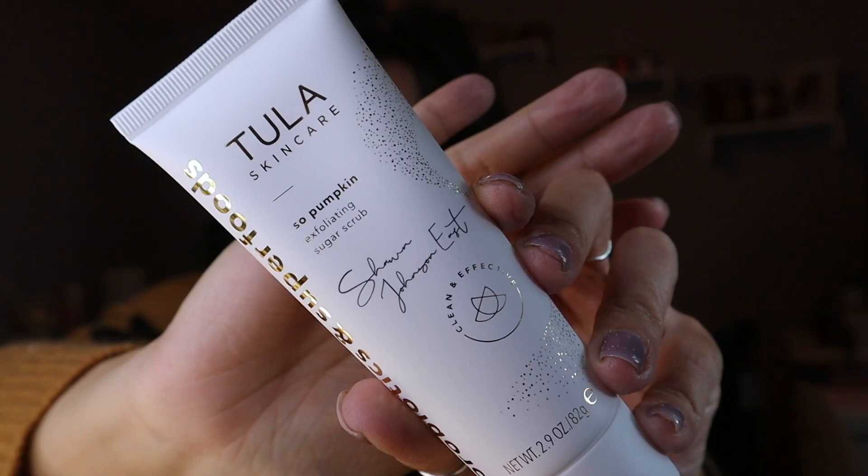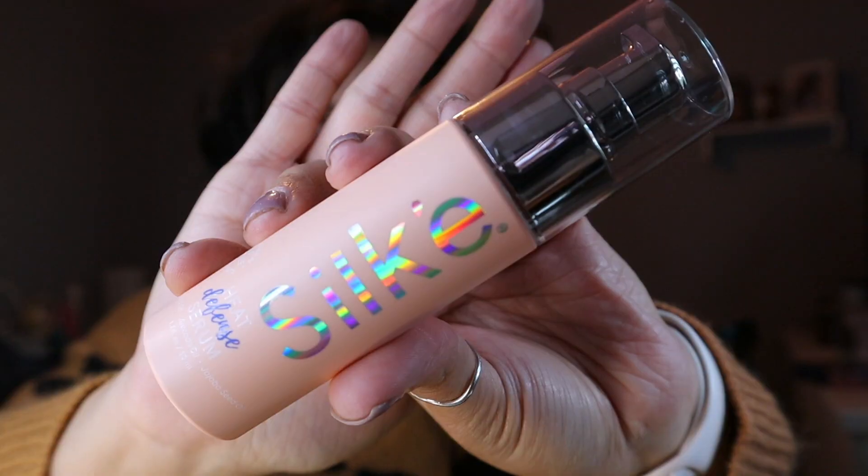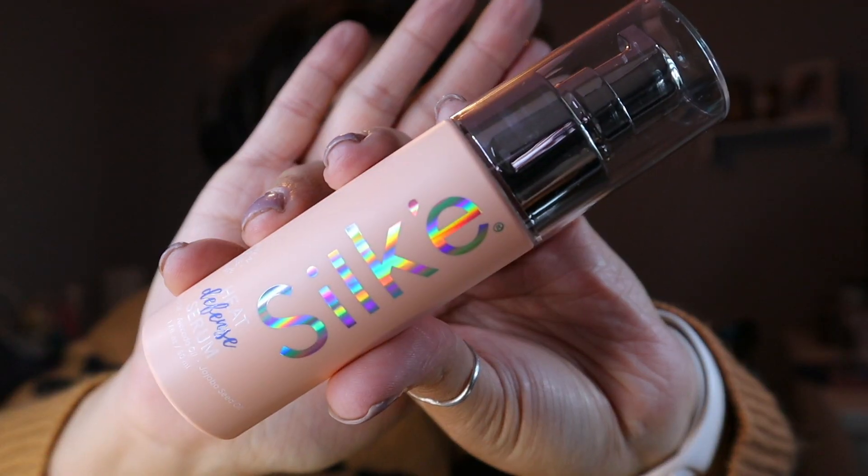Next up we have this Tula Skincare So Pumpkin Exfoliating Sugar Scrub. I love a good sugar scrub, but I'm not sure I'm going to love this one because of the pumpkin — I'm not the biggest pumpkin fan. That said, I do love Tula; they make amazing products.